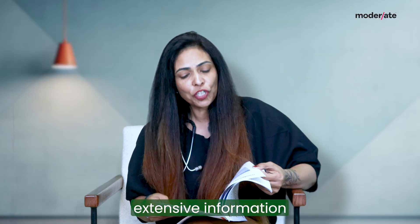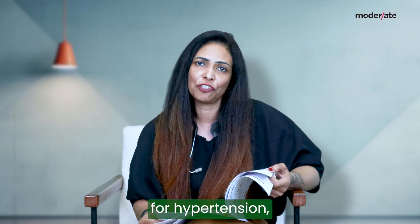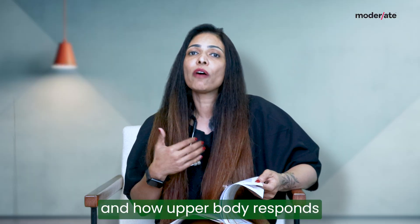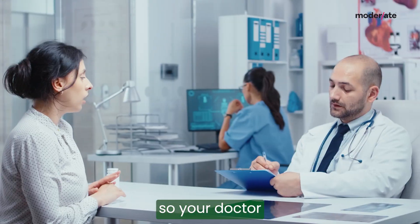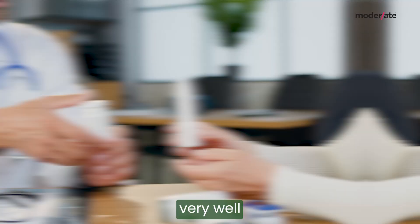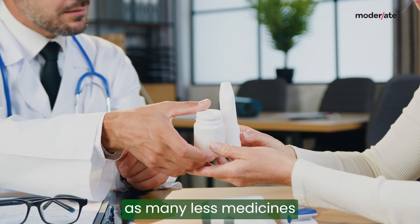Not only this, there is extensive information about a lot of other medicines and drugs that are normally used for hypertension, for various cardiac issues, diabetes, etc., and how your body responds. So your doctor can choose the best drug to which you respond very well and give it to you in the least dose such that you take as few medicines as possible.